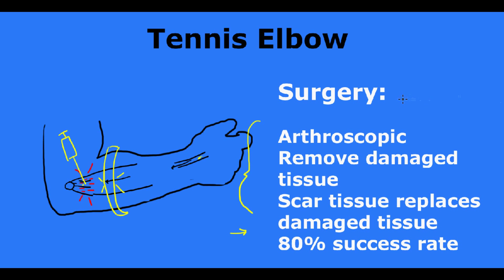Surgery can be done arthroscopically, and the goal of surgery is to remove the damaged tissue. We make a small incision on one side and another small incision on the other side of the elbow, and we put in a camera that goes through there. This camera is about four millimeters wide, so it's very small. We can look on the inside of this tendon and then use a very small instrument to clean up and remove all the damaged tissue.